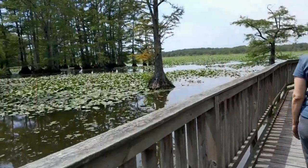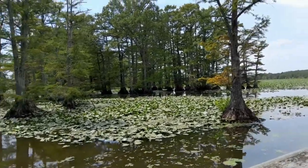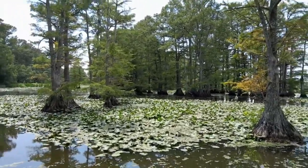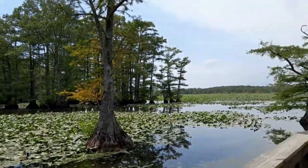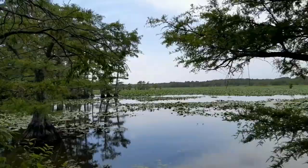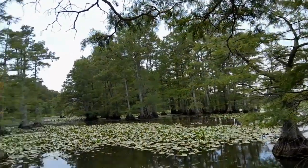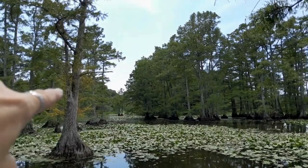So whether you're a nature lover, an outdoor enthusiast, or simply seeking a peaceful escape from the hustle and bustle of city life, Reelfoot Lake State Park has something for everyone. Plan your visit today and experience the magic of this hidden gem in the heart of Tennessee. Reelfoot Lake State Park, where nature's beauty knows no bounds. Come and explore this enchanting oasis and discover the true meaning of tranquility.